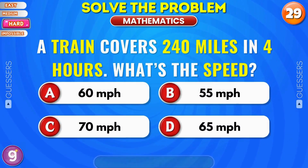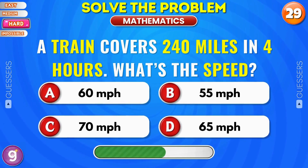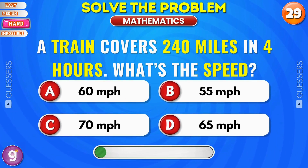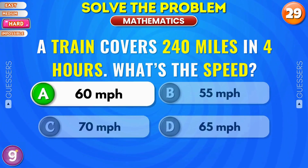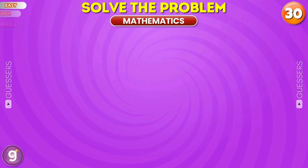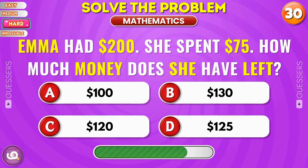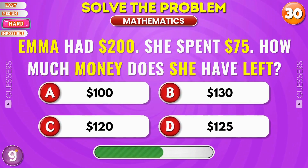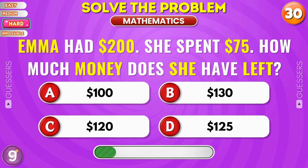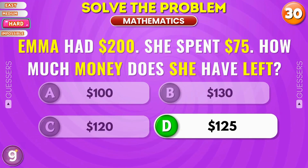A train covers 240 miles in 4 hours. What is the speed? 60 miles per hour. Emma had 200 dollars. She spent 75 dollars. How much money does she have left? Yes, 125 dollars.